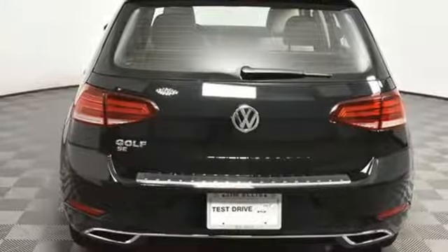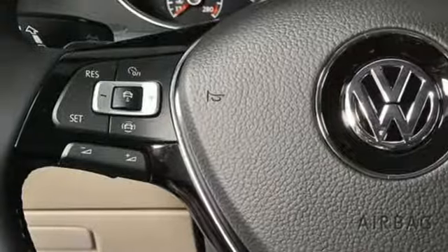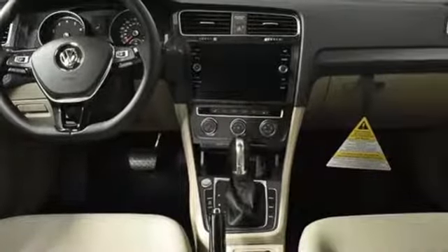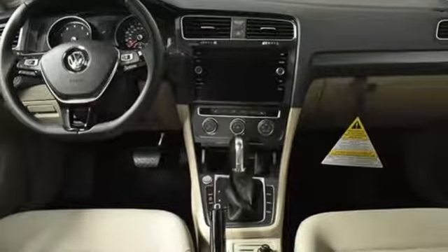Leather steering wheel, automatic transmission, power sliding and tilting sunroof, gas pressurized shocks and intercooled turbo inline four-cylinder engine.